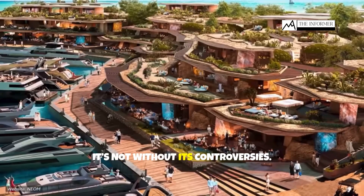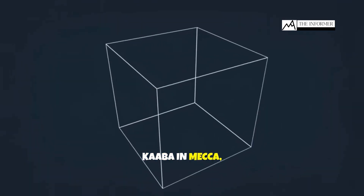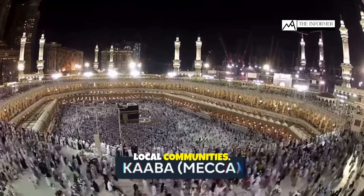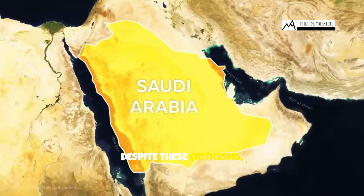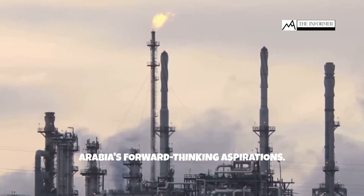However, it's not without its controversies. Some criticize its resemblance to the Kaaba in Mecca, while others raise concerns about labor conditions and potential displacement of local communities. Despite these criticisms, the Muqab stands as a testament to Saudi Arabia's forward-thinking aspirations.